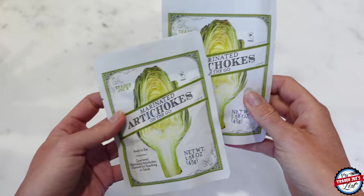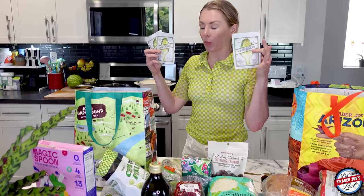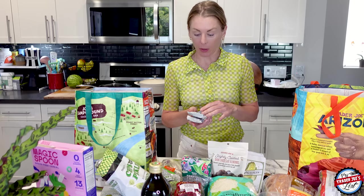Marinated artichoke hearts on the go — I picked up a few of these. I also like to put these in the fridge at eye level, because if they're at eye level and you open the fridge, you think, 'Ooh, a healthy snack.' I always recommend putting the vice-type treats out of eye level and healthy things at eye level. That way you're more tempted to grab like an apple, not a handful of dark chocolate almonds.